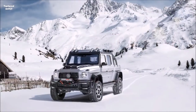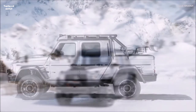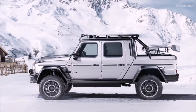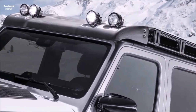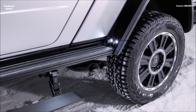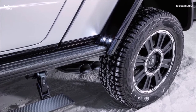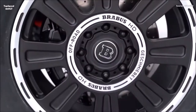The Wide Star fascia with large air intakes was also adopted for the Brabus 800 Adventure XLP. A variant with a front brush guard and a winch rated for pulling 4,500 kilograms (9,900 pounds) is optionally available. The robust skid plate is also made from carbon with a high-gloss coating. The running boards, longer to match the extended wheelbase, make getting in and out easier.